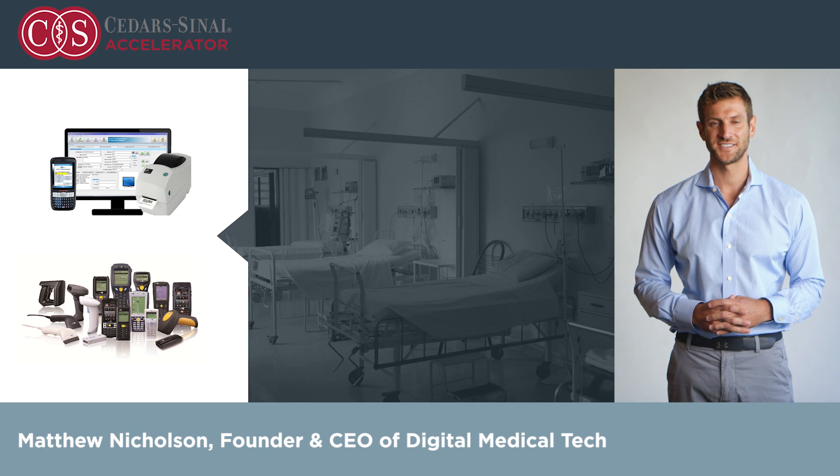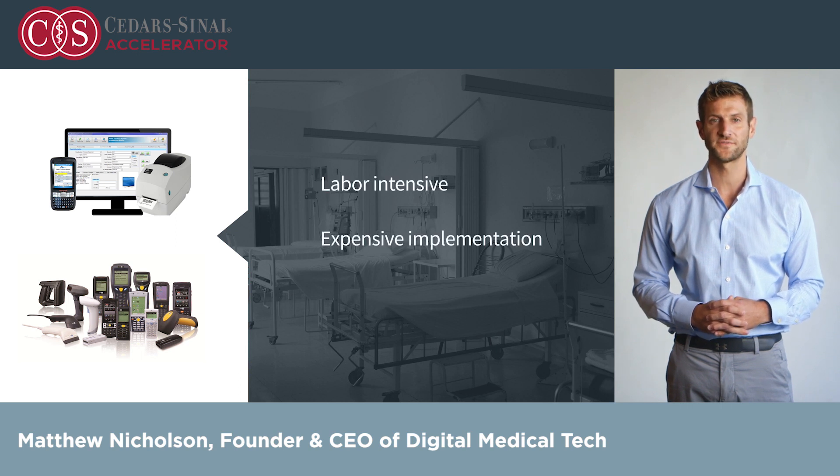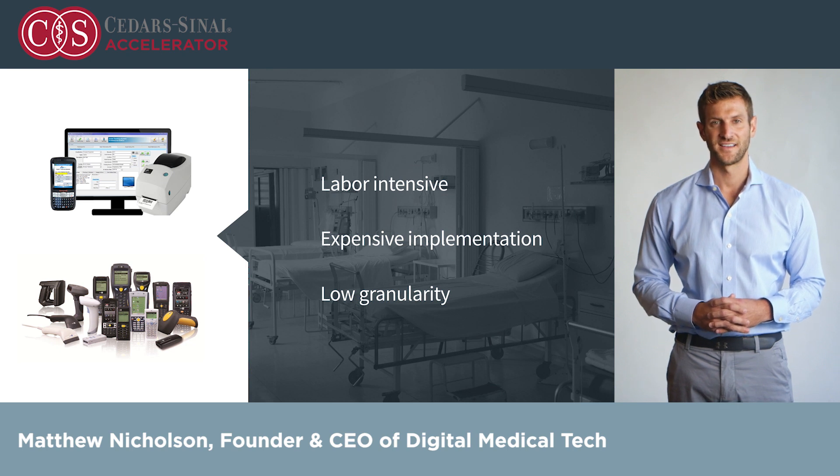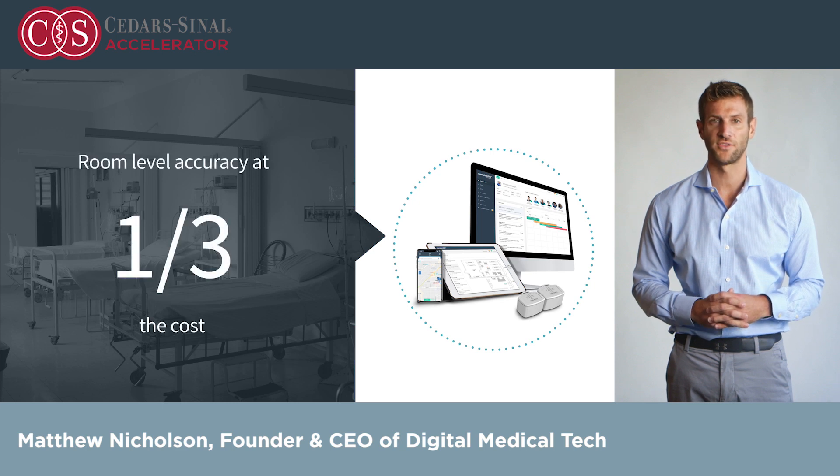Many health systems have tried to tackle this challenge using barcoding and RFID technology. However, these products are labor-intensive, extremely expensive to implement, and often do not provide the level of granularity that is necessary to make them truly useful in a hospital setting. At Digital Medical Tech, we have changed this, allowing for room-level accuracy at a third of the cost.